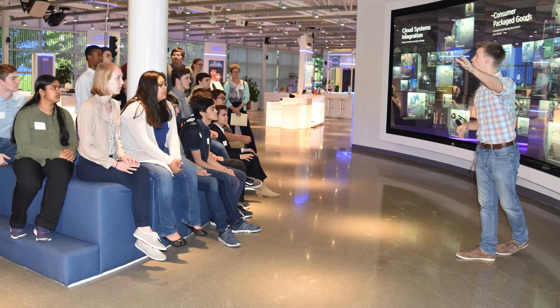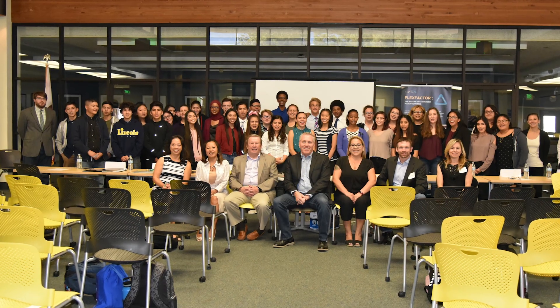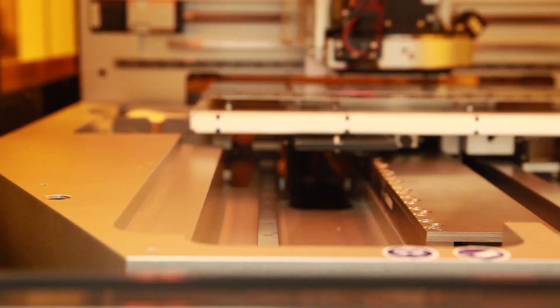NexFlex has also created a unique workforce development program called FlexFactor. Through its experiential STEM curriculum, it has been inspiring young thought leaders to enter hardware engineering and advanced manufacturing fields.